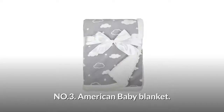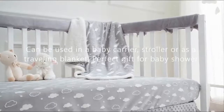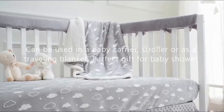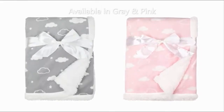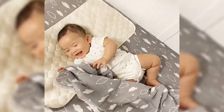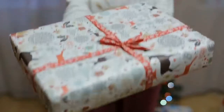Number 3: American Baby Blanket. It can be used in a baby carrier, stroller, or as a traveling blanket. It is made of 100% polyester and is available in two colors. It is super soft, warm and comfortable for the delicate skin of your baby. It is machine washable in cold water and dry on the lowest temperature setting. This baby blanket is a perfect baby shower gift.